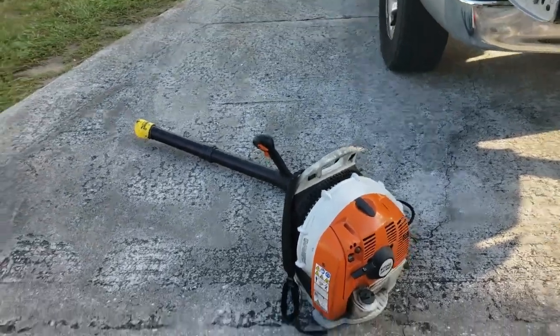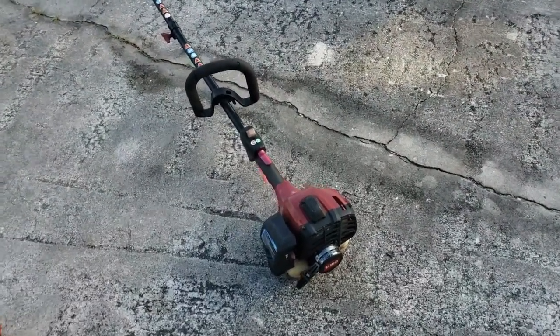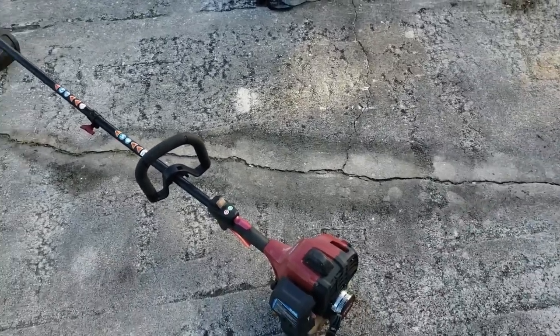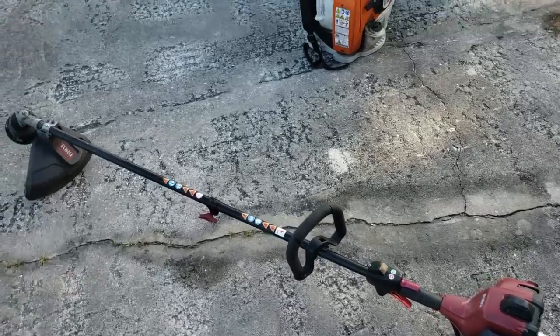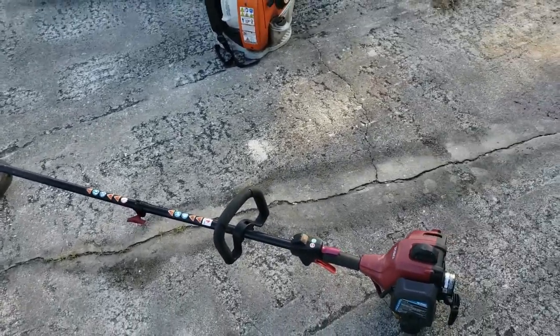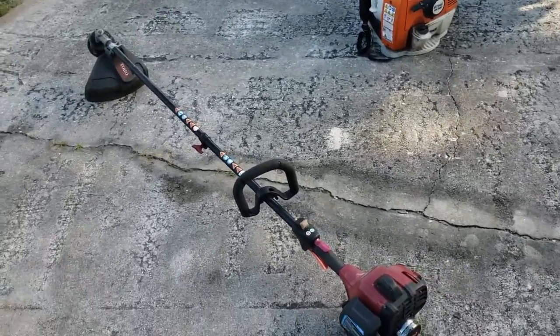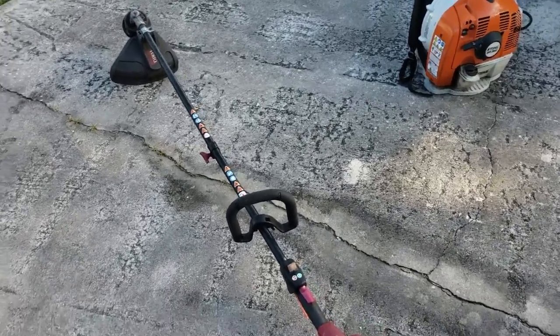The other thing I got from him is this Troybilt combi system. It's not commercial grade per se, but it's a backup. I have the edger attachment for it, so it's going to serve as a backup edger. When we have those four or five properties next to each other, we can both jump on an edger and knock out the edging real quick, then I can jump on the mower and my nephew can jump on string trimming.